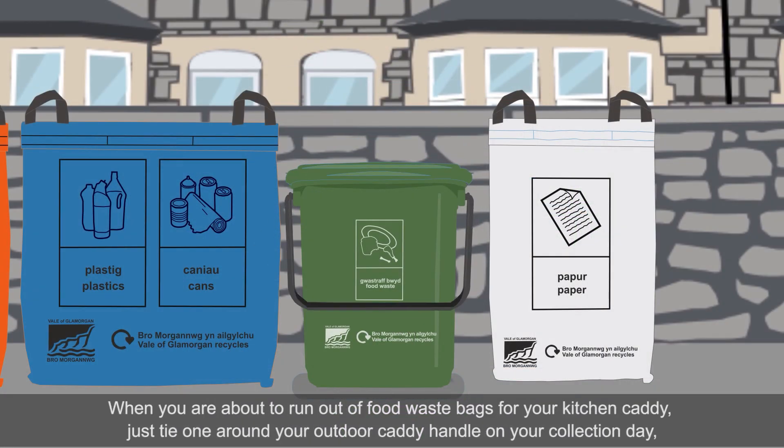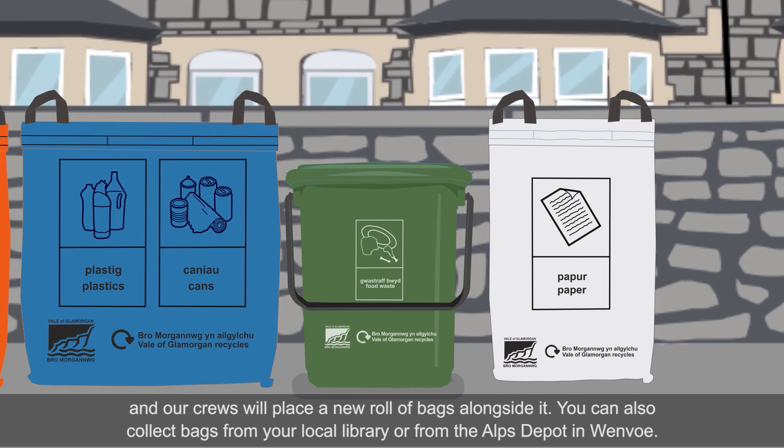When you're about to run out of food waste bags for your kitchen caddy, just tie one around your outdoor caddy handle on your collection day and our crews will place a new roll of bags alongside it. You can also collect bags from your local library or from the Alps Depot in Wenvo.